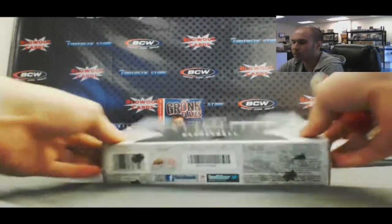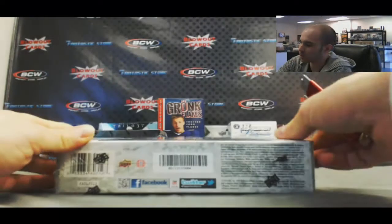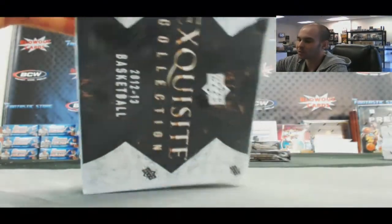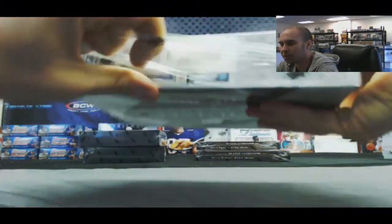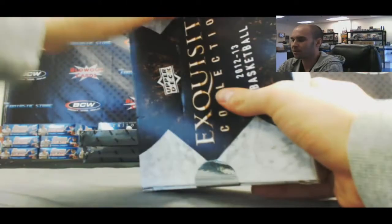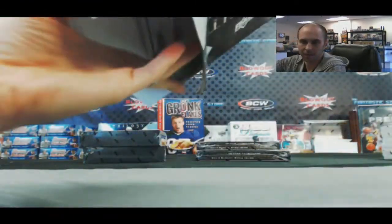Alright guys, we're back to finish up the three-box case for Jason on 2012-13 Upper Deck Exquisite Basketball. Had a little problem with lag in the video, so just did a little recap of box two. Hopefully we got some nice video feed here for this last box. Alright, let's see what we got.